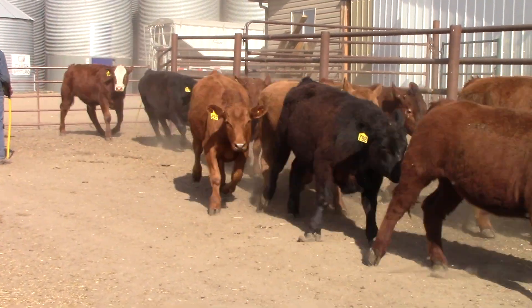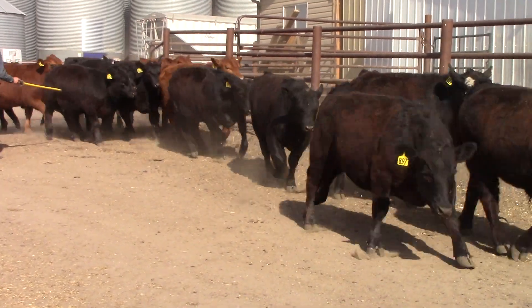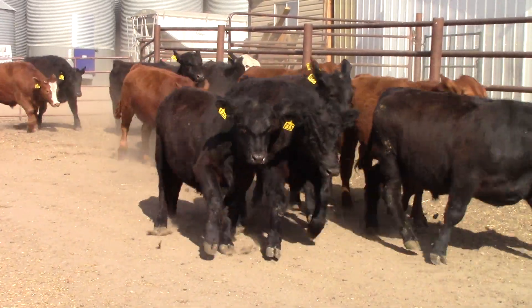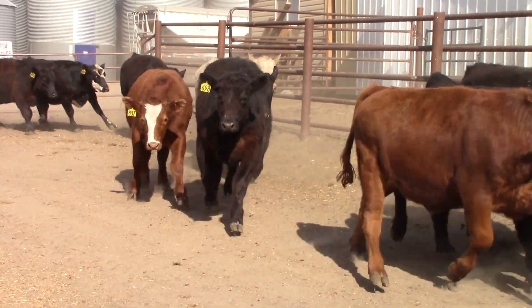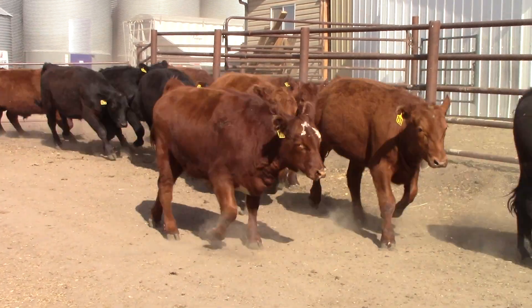These steers are limit fed on a 25% ration. They're big steers — we sorted them up. No implants in the cattle, guys, there's no implants in them. So we'll do the same as always: we'll weigh the cattle up and tell you what they weigh. Have them brand inspected so you can just move them right on out.